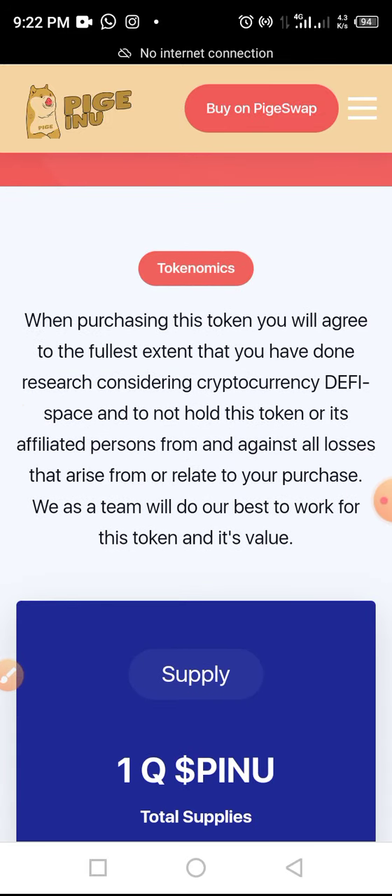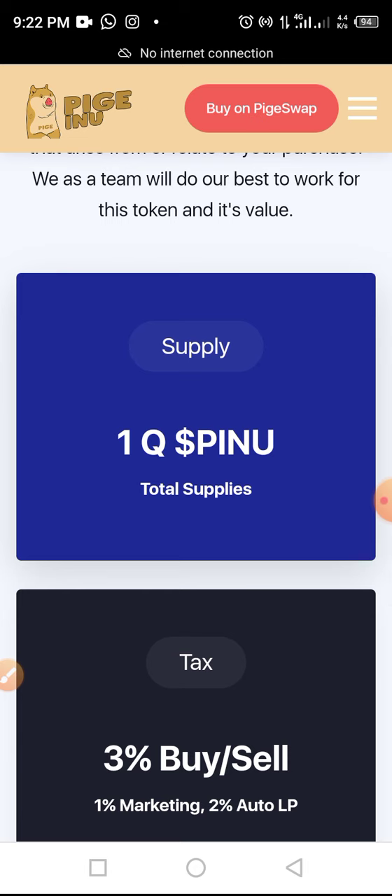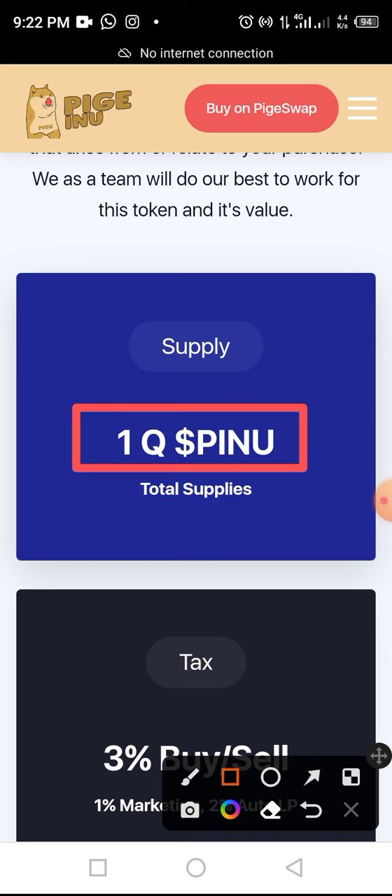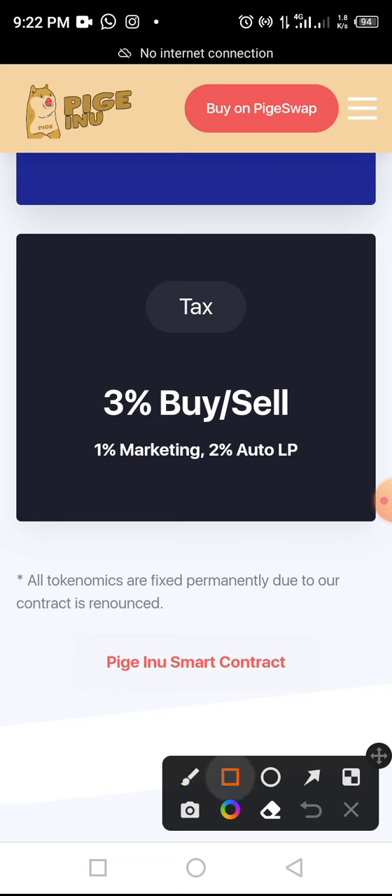The project also has amazing tokenomics. The total supply is one quadrillion tokens, and one quadrillion is currently in the market. The tax on both buy and sell is three percent — not too high and not too low.